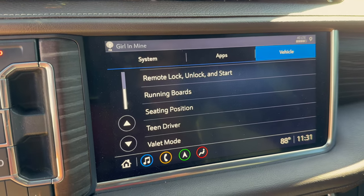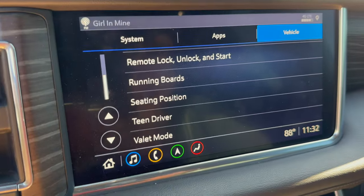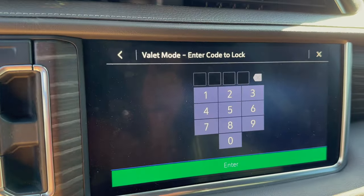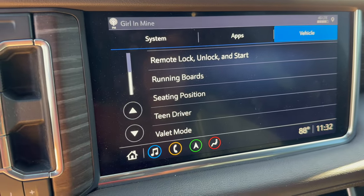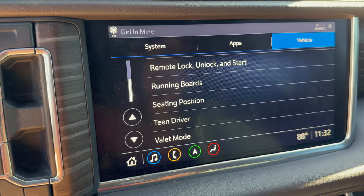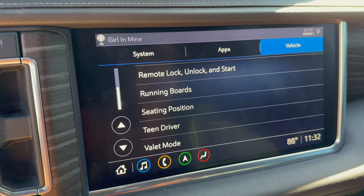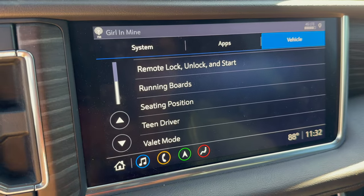Valet Mode is pretty self-explanatory — it's been on cars for a long time. You set a pin and can lock down the whole vehicle so the radio won't turn on and no one can access any info inside, like saved addresses. I don't use it much personally, but if you valet frequently it's something you'll want to set up.